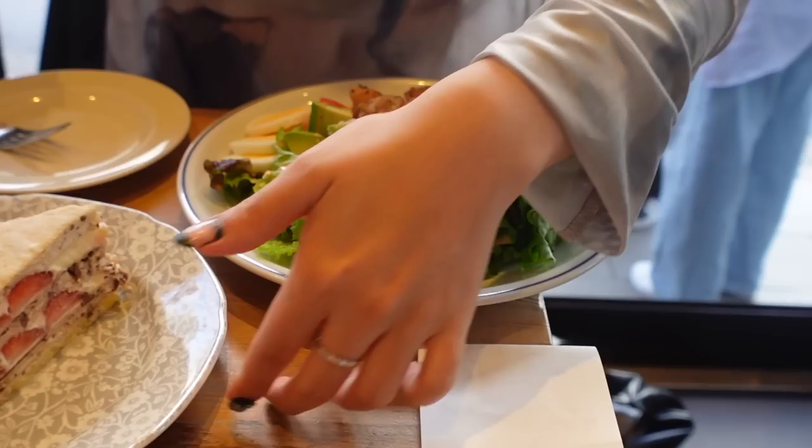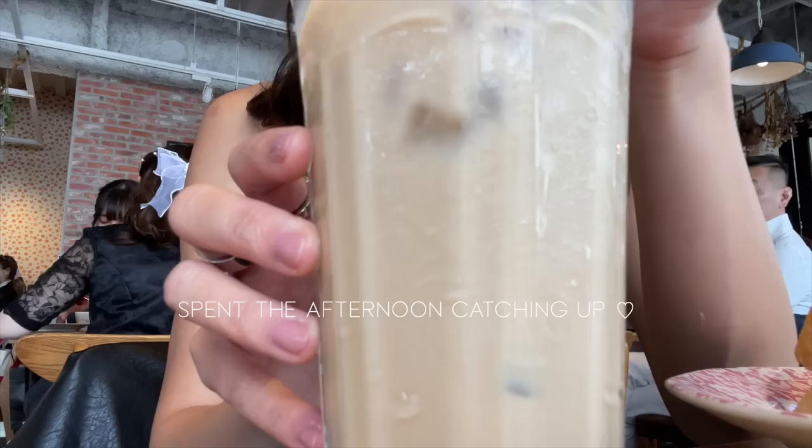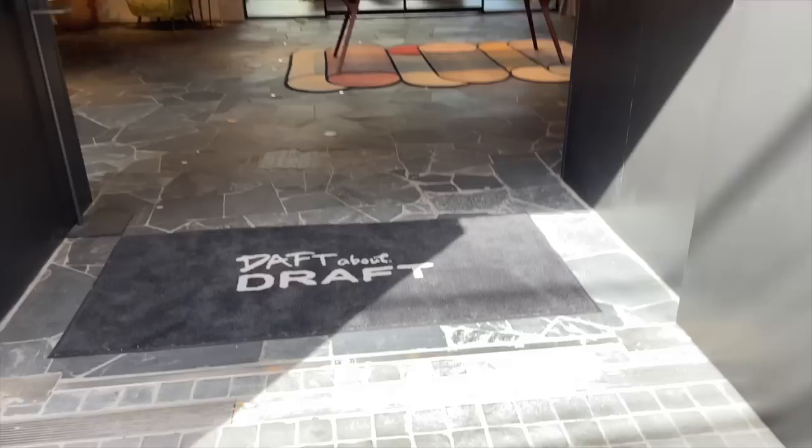We also got a salad, so we're being healthy — balance, right? Healthy balance! I'm gonna devour this, it looks so delicious. It's good — so good! It's strawberries with chocolate, oh my god. It's a perfect combination and it's so light too. You guys should try it! Rate it out of ten — I'd give this a 9.5, easy.